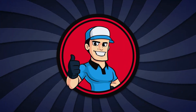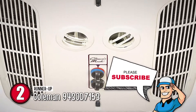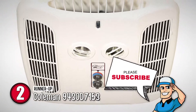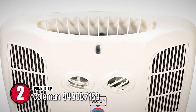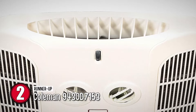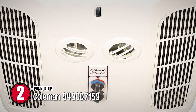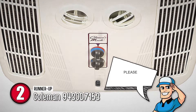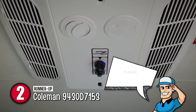Next, we have the runner-up, the Coleman 9430D7153. This model is extremely affordable and suitable for people who do not want to invest a lot in their equipment. Allowing easy access that is comfortable and quick has always been a top priority of the brand, and they have retained this promise to this day. Also, it is equipped with all the modern features that make camping easy for friends and family.